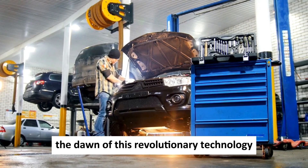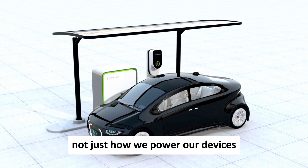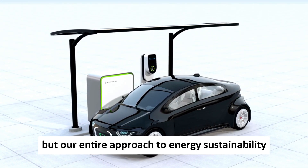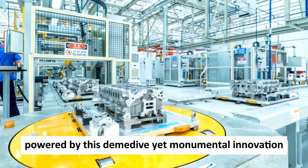As we witness the dawn of this revolutionary technology, envision its potential to reshape not just how we power our devices, but our entire approach to energy sustainability. Stay tuned as we uncover the future powered by this diminutive yet monumental innovation.